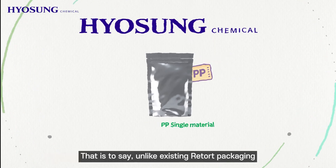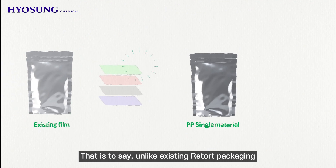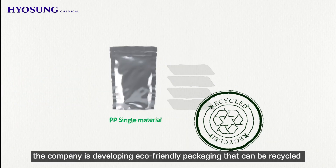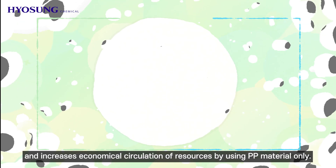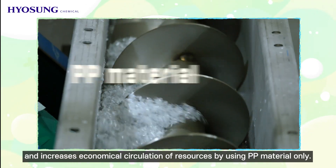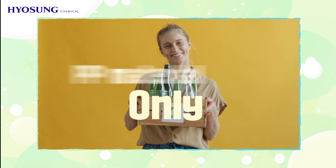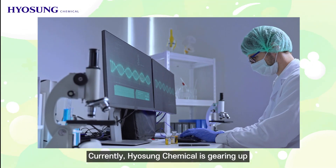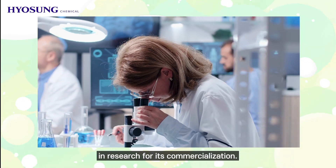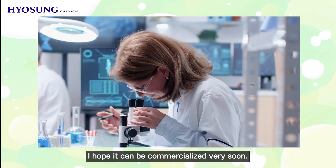That material is polypropylene. Unlike existing retort packaging made by stacking different types of films, the company is developing eco-friendly packaging that can be recycled and increases the economical circulation of resources by using PP material only. Currently, Hyosung Chemical is gearing up in research for its commercialization, and we hope it can be commercialized very soon.